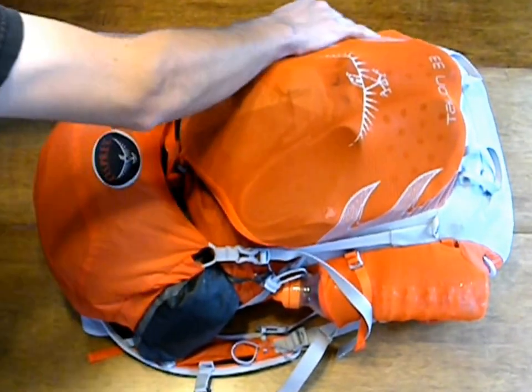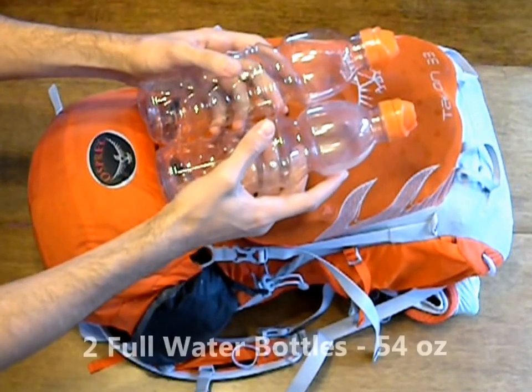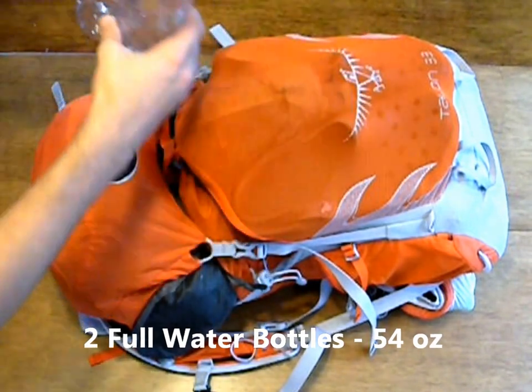We are also going to be bringing along two Gatorade bottles — two disposable bottles. We're not going to be going with the Nalgene bottles. These are lighter.